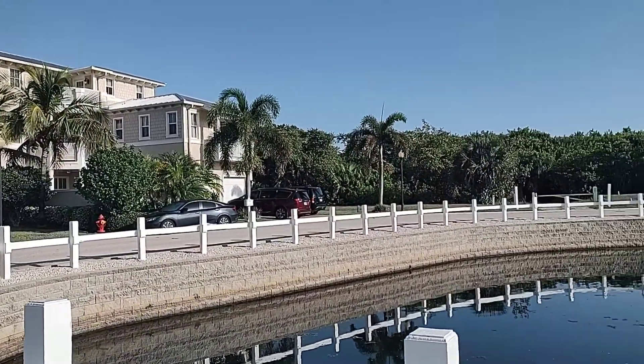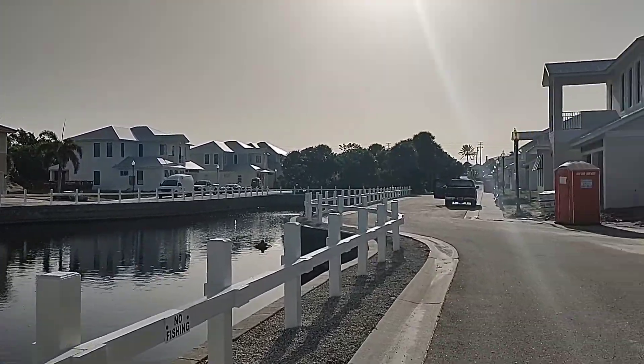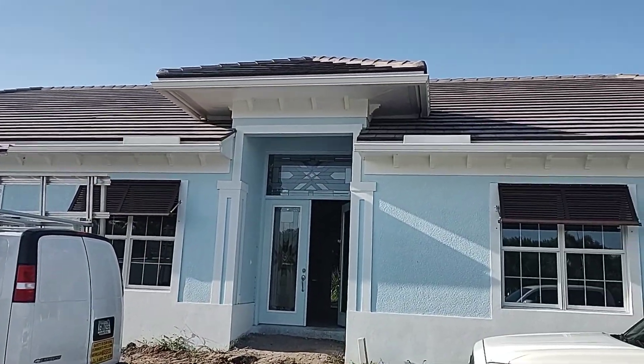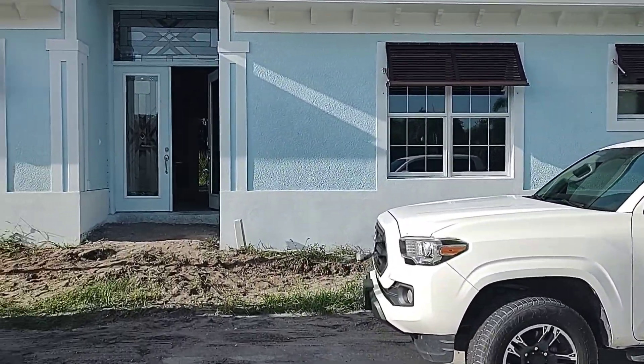Now you can see it's a private area. It's a beautiful area here off the A1A Highway in South Vero Beach. And this is the house. There's my truck. Let me take you through a walk through here.